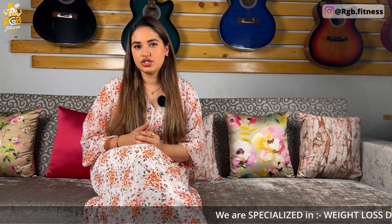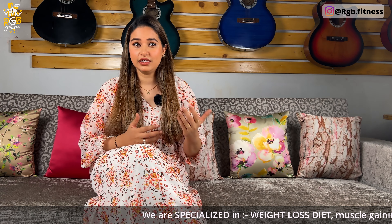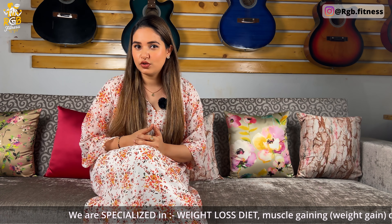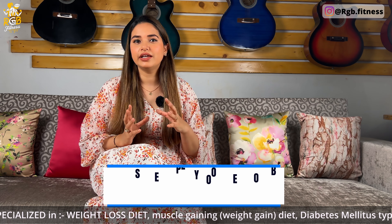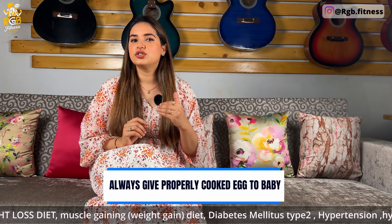First breakfast option you can introduce is egg with broccoli. For babies, egg yolk is introduced initially. Science says you can give egg white too, but egg white tends to cause more allergic reactions than egg yolk, so egg yolk is safer. I tried egg yolk first. You can use desi ghee or coconut oil — one teaspoon — for making omelette or scrambled egg. Never give half-boiled egg to the baby; it should be hard-boiled and properly cooked.